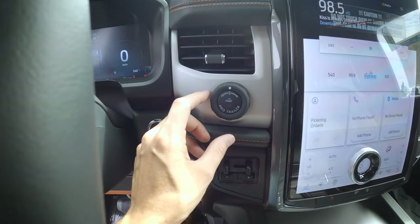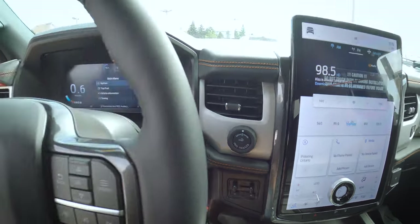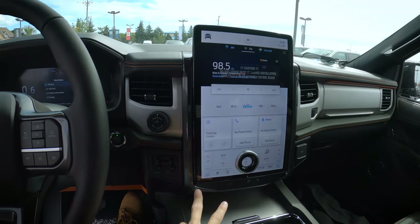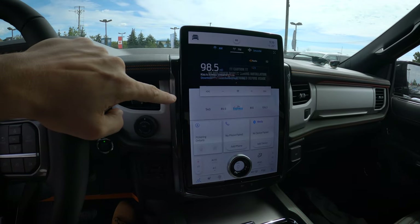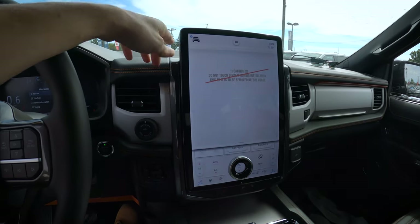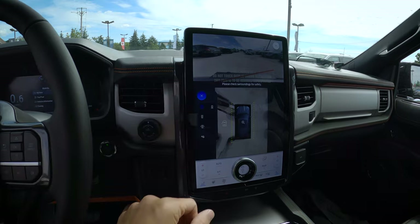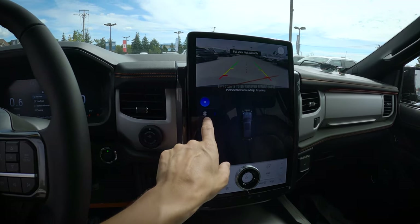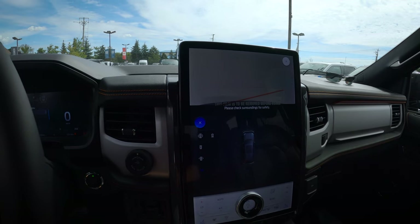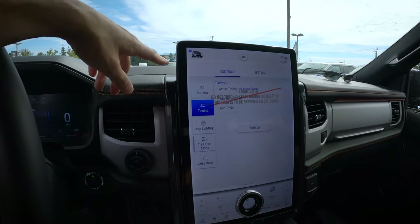We have push-button start and the Pro Trailer Backup Assist — rather than counter-steering, just twist the knob the way you want the trailer to go and it automatically counter-steers for you. We've also got an integrated brake controller. The optional SYNC 4 media screen is standard in the Platinum and optional in the Timberline. We have a full 360 camera with backup view, front view, front 180-degree view, and a hitch view for backing up to hook a trailer.